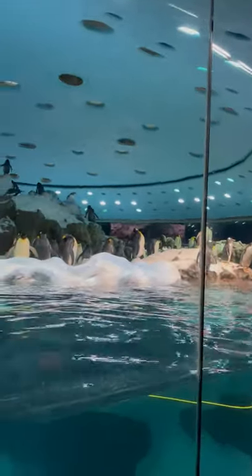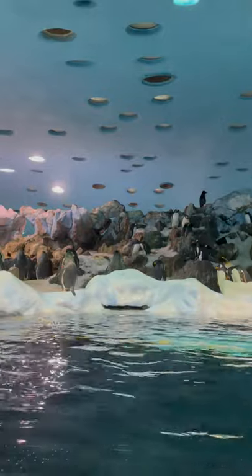They crush the snow and that becomes drinking water. They can't drink the water where they swim — that comes from the sea.